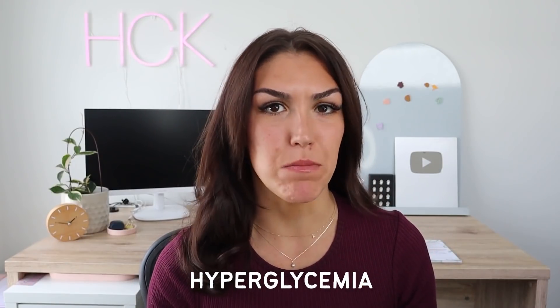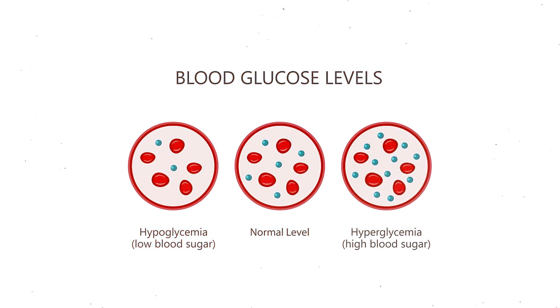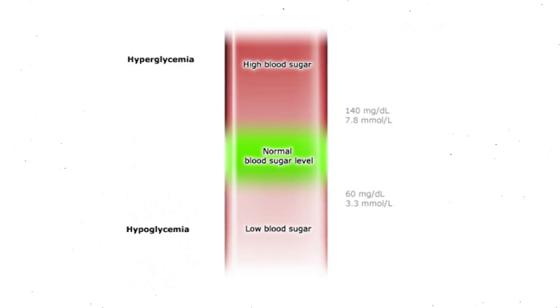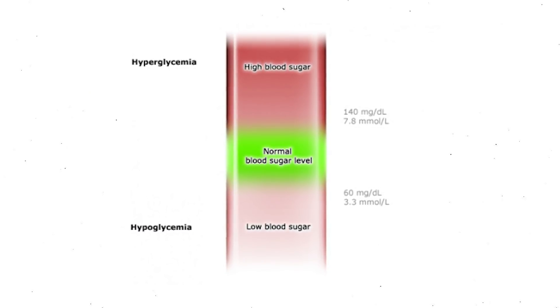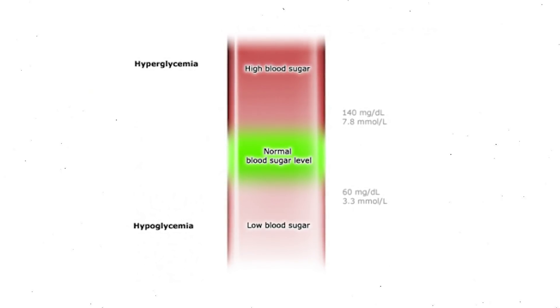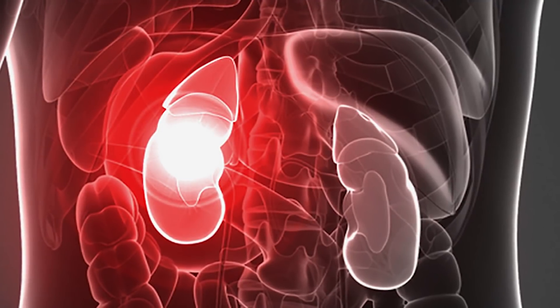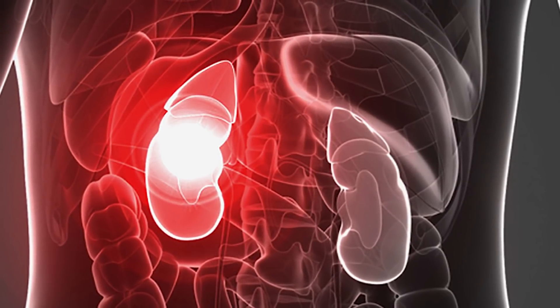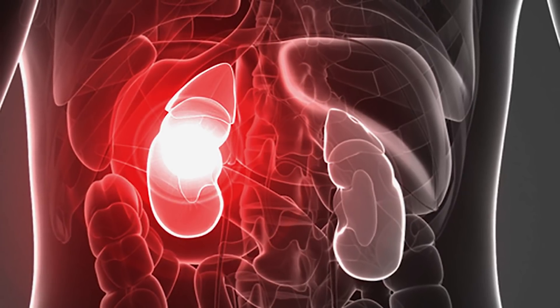In today's video we are going to be going over eight symptoms of hyperglycemia or high blood sugar. Hyperglycemia means high blood sugar while hypoglycemia means low blood sugar. Hyperglycemic blood sugar levels are considered to be anything over 140 milligrams per deciliter or 7.8 millimole per liter. The effects of hyperglycemia are not always immediately noticeable — someone might go months or years without realizing they have high blood sugar. But the consequences can be severe, including kidney failure or nerve damage, and in extreme cases untreated hyperglycemia can result in a coma or death.